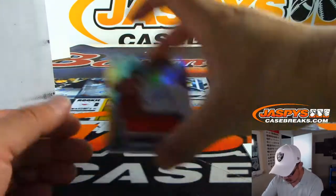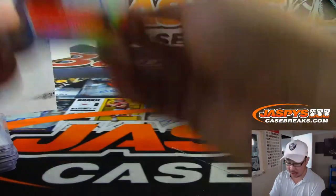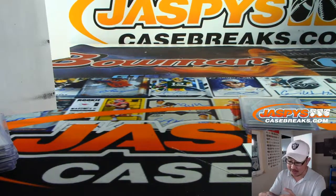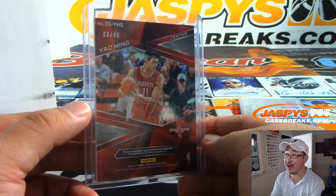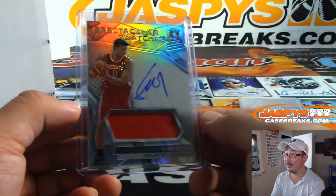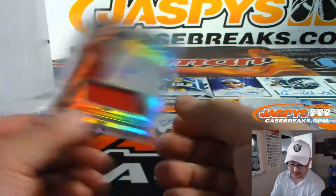And the last one is jersey and auto — Yao Ming! Jersey and on-card autograph, spectacular swatches. You don't see his autographs too often. What a hit! And that is for number eight, eight out of 49 — Roger with the number eight. That's pretty cool.